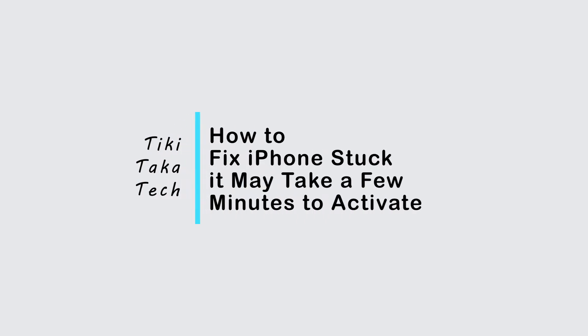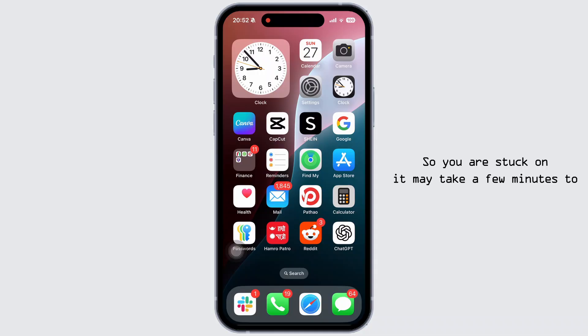How to fix iPhone stuck on 'it may take a few minutes to activate.' So you are stuck on this message and your iPhone is not moving — here is how to fix it.